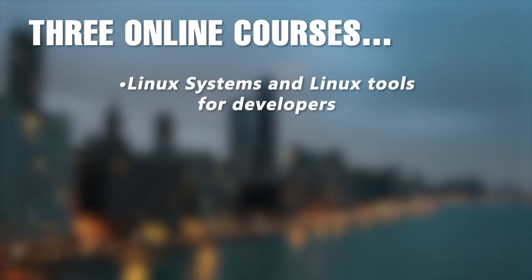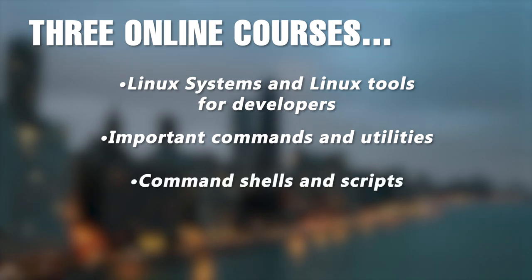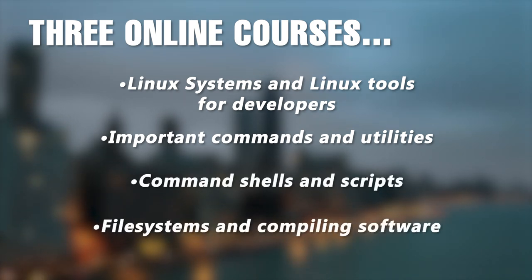It delves into Linux systems and Linux tools for developers, important commands and utilities, command shells and scripts, file systems and compiling software.